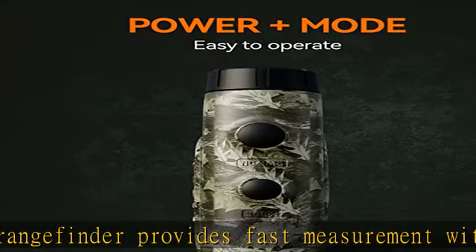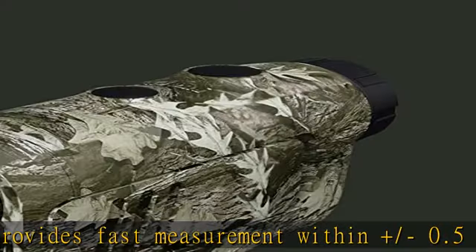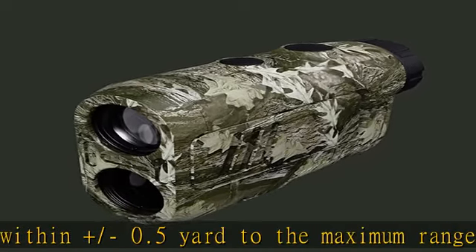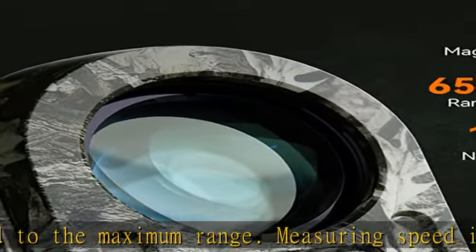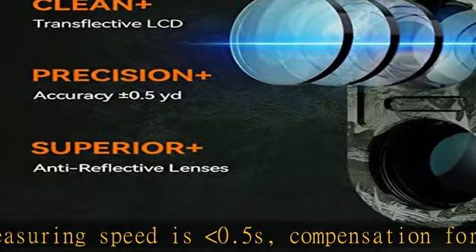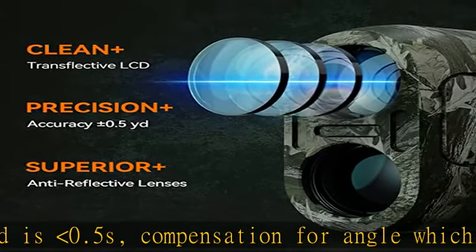Functional hunting rangefinder with up to 656 yards measurement and 6x magnification. With five functional modes, it can provide a wonderful experience for hunting. The 0.7 degree field angle lets you easily catch the target, with continuous scan capability.